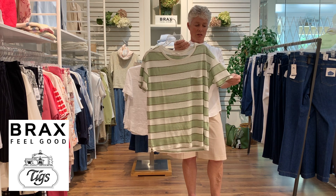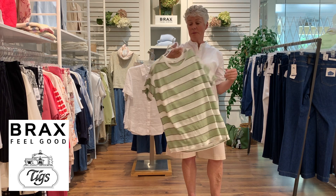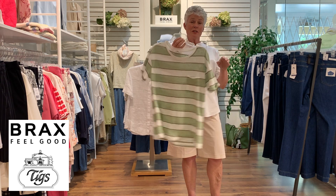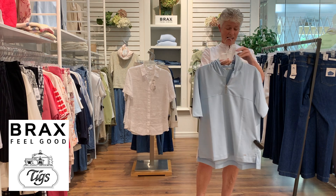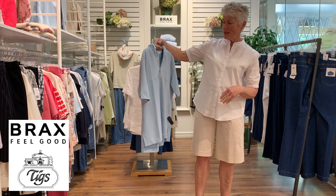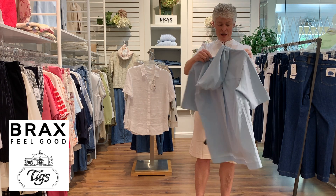Just a nice little linen and cotton t-shirt in a beautiful sage green with a little pocket — a nice boxy style with a loose feel, great for hot weather.